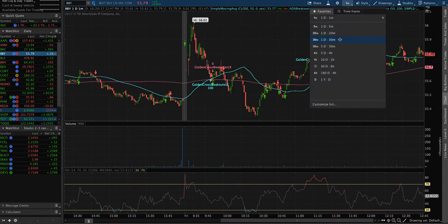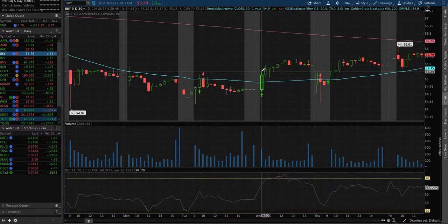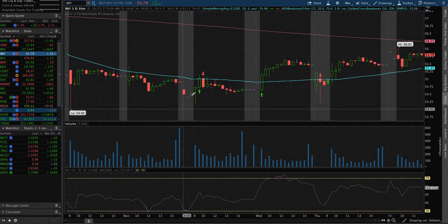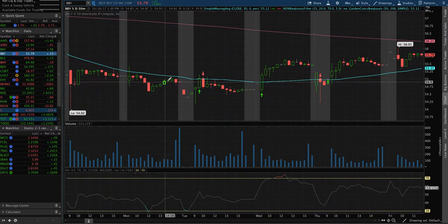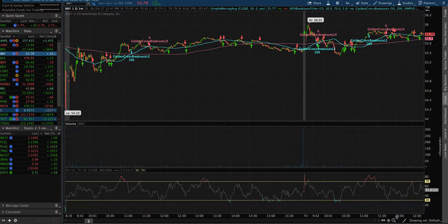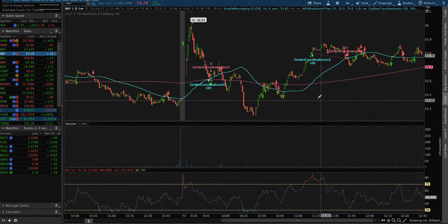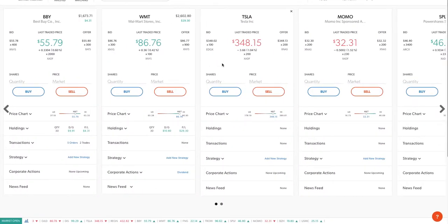I didn't give into the pressure because on the five-day chart you can see it opens up, comes down, opens up high, comes down, opens up high, comes down, then goes back up. That's why I didn't sell when I was down a little — I knew it was going up, and I've been reading this chart for a long time.